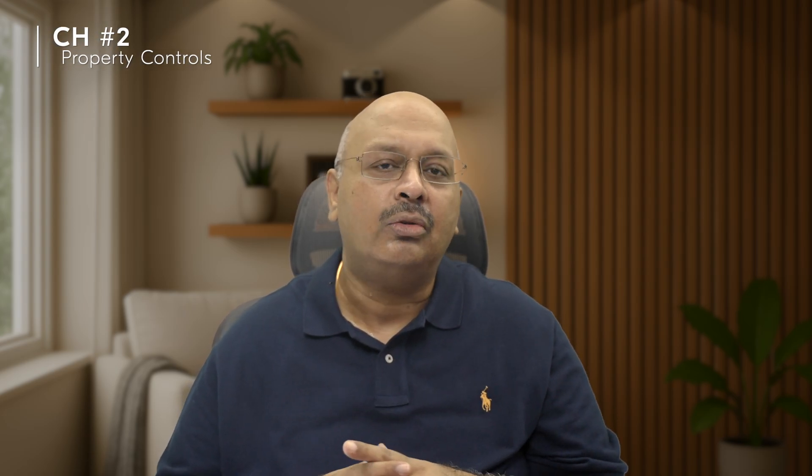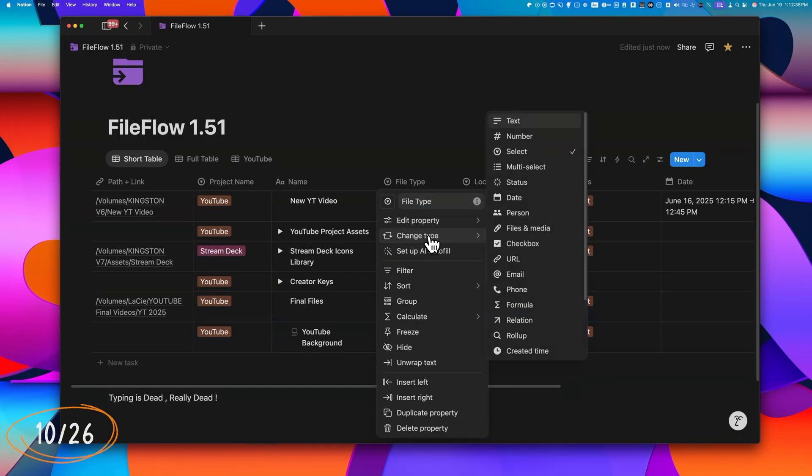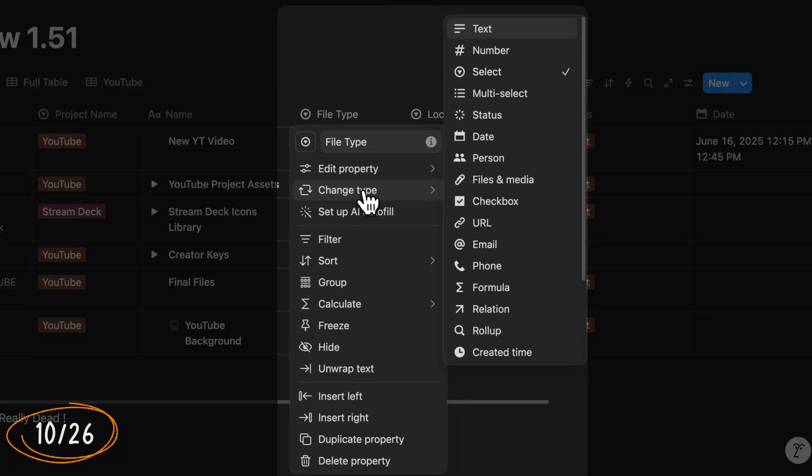Before these updates, changing properties meant navigating through the database menu. Now it's much faster. A simple right-click reveals powerful options for managing properties right from the column. You can change property types directly to most options — no more switching between Settings and Properties. Everything's in one place, streamlining the workflow.